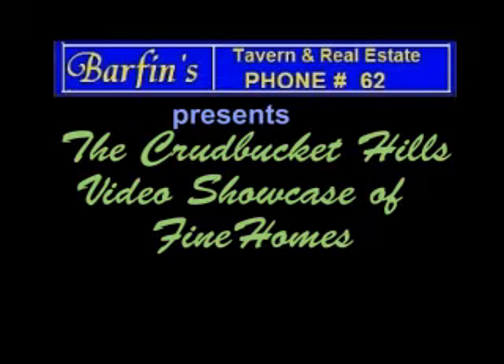Welcome to the Crud Bucket Hills video showcase of fine homes, courtesy of Barfin Tavern and Real Estate. At Barfin's, the drinks are always on the house.